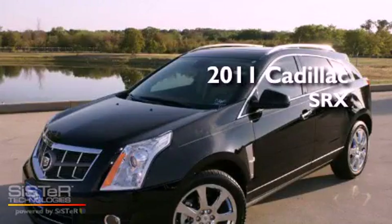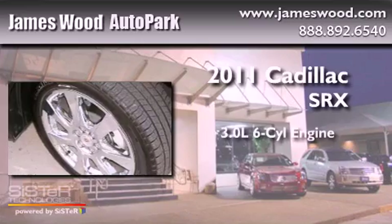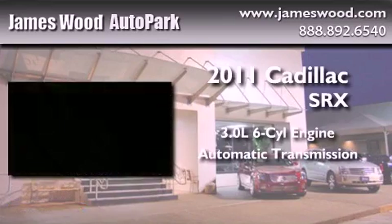This is a brand new 2011 Cadillac SRX. It has a 3.0L 6-cylinder engine and an automatic transmission.